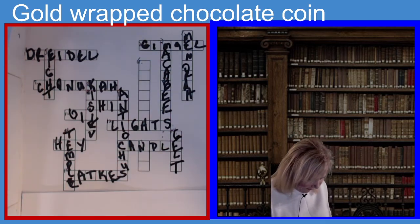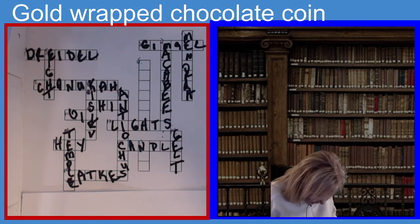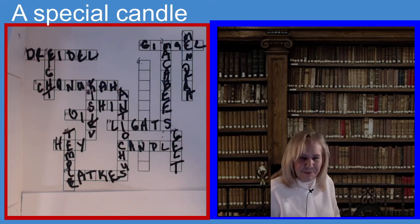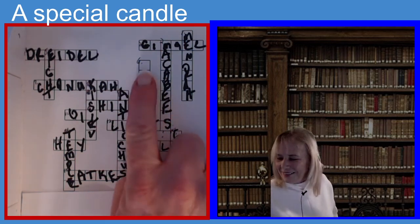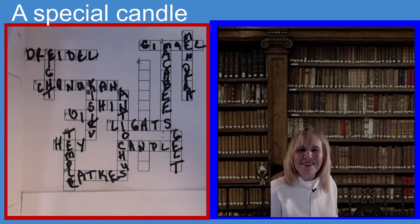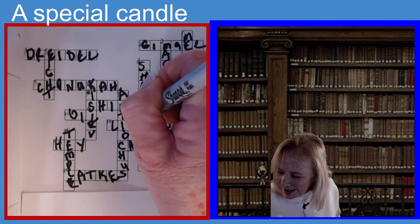I'm going to go back to six down. For some reason I didn't type it in. A special candle used to light the other Hanukkah candles — seven letters. If you guessed Shamash, you guessed the right answer. S-H-A-M-A-S-H. Shamash.